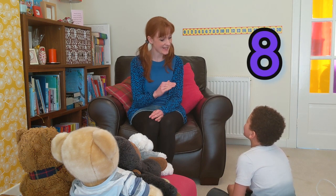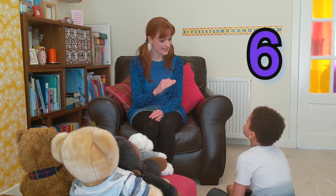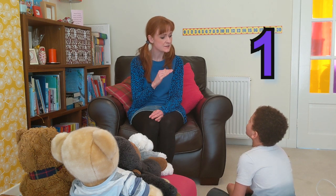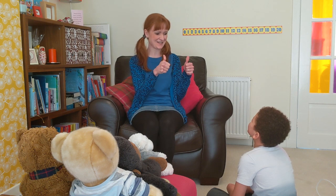Ten, nine, eight, seven, six, five, four, three, two, one, zero. Blast off. Awesome, well done.